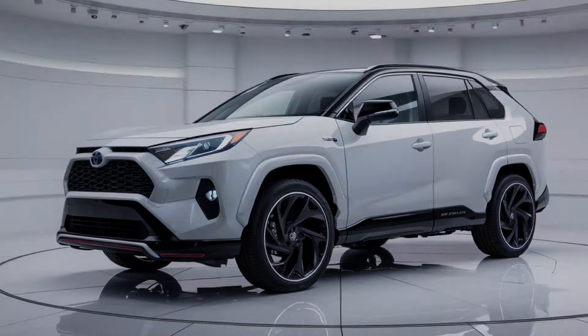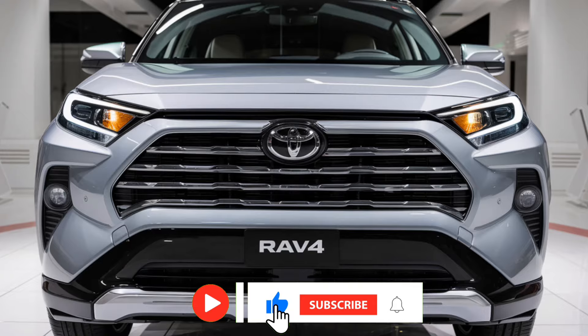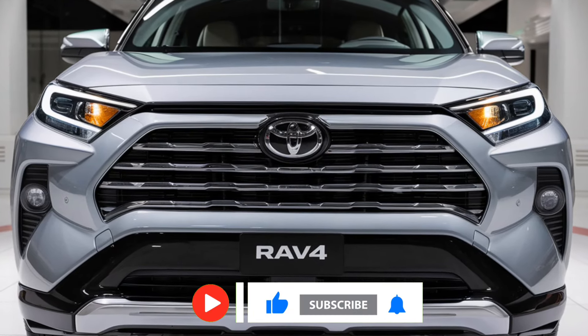The TRD Off-Road model is perfect for those who love the outdoors, featuring all-terrain tires, enhanced suspension, and skid plates to handle rough trails with ease.